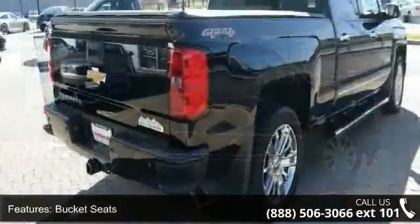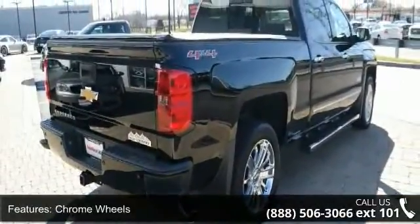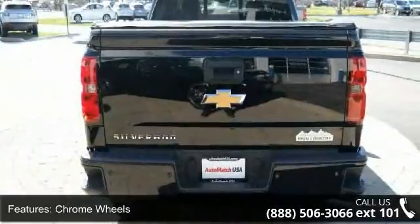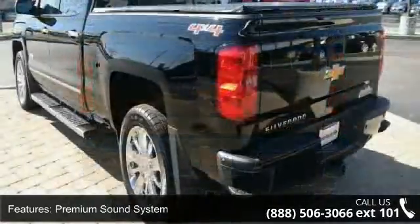Some of the top features included with this vehicle are leather seats, bucket seats, chrome wheels, premium sound system, rear parking aid, tow hooks, tow hitch, 4-wheel drive, power steering, and ABS.